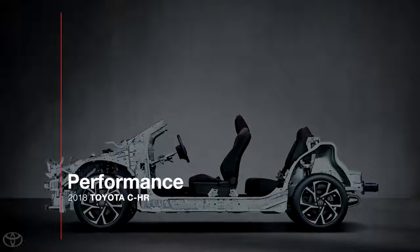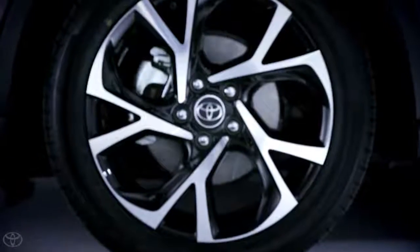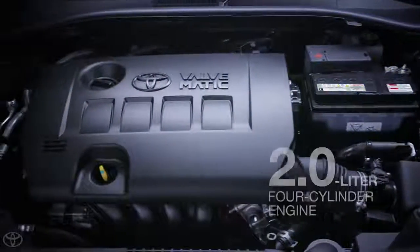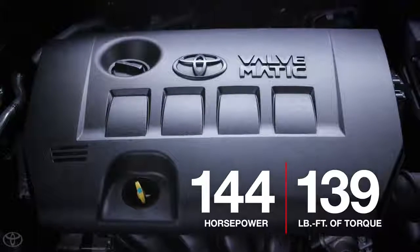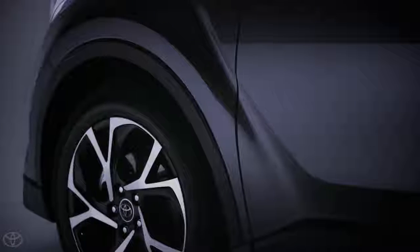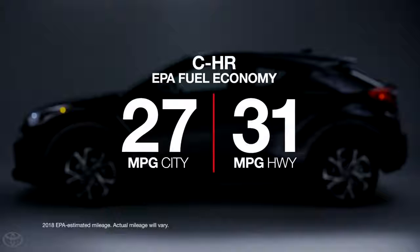Under the sheet metal, the 2018 CH-R is built on Toyota's dynamic TNGA C platform, which means great handling and road manners. It has four-wheel disc brakes and rides on four-wheel independent suspension — McPherson strut up front and double wishbone in back, both featuring shock absorbers. It's powered by a two-liter four-cylinder engine that produces 144 horsepower and 139 pound-feet of torque. This engine is paired exclusively to a continuously variable transmission with Intelligent Shift, or CVT-iS, a smooth and efficient transmission that sends engine power to the front wheels. This powertrain is good for EPA fuel economy estimates of 27 mpg city and 31 mpg highway.